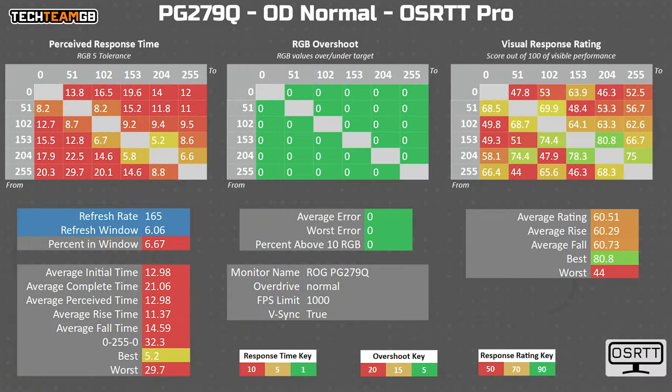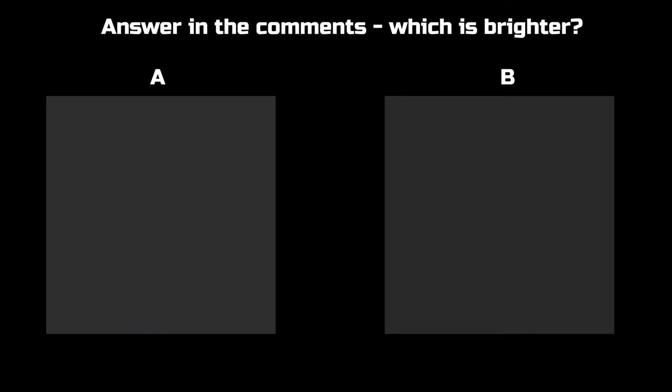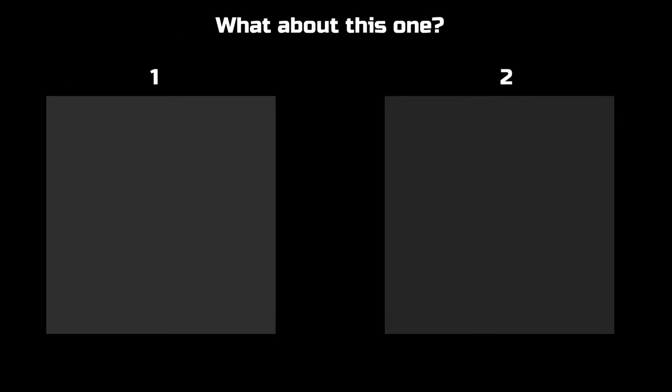Once you introduce overdrive, the game changes again. The PG279Q doesn't improve all that much on the Normal overdrive setting, only going from 18.5ms down to 13ms — still only 77Hz equivalent. There is no overshoot here at all. It's important to note that a tiny bit of overshoot is actually fine — it's almost impossible to notice 5 RGB values off, and up to 10 is perfectly fine too. ASUS didn't find that sweet spot here. Gigabyte, on the other hand, has.